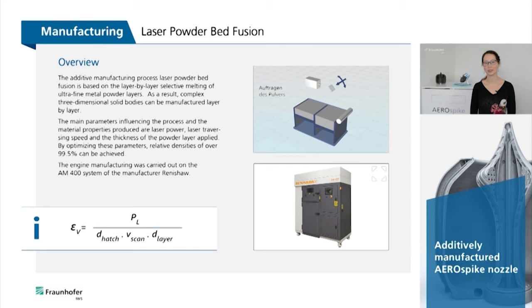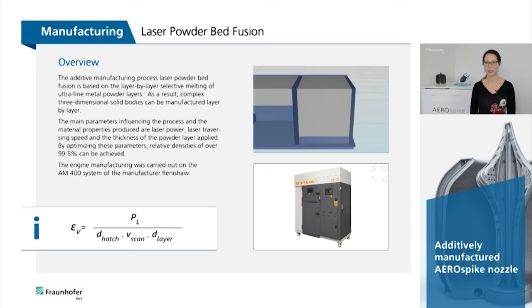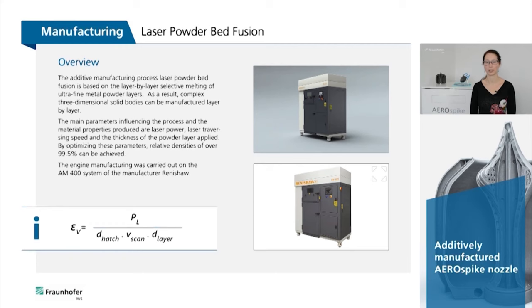The additive manufacturing process laser powder bed fusion is based on the layer-by-layer selective melting of ultra-fine metal powders, enabling complex three-dimensional solid bodies to be manufactured. The main parameters influencing the process and material properties are the laser power, the traversing speed of the laser, and the thickness of the powder layer applied. By optimizing these parameters, relative densities above 99.5% can be achieved.